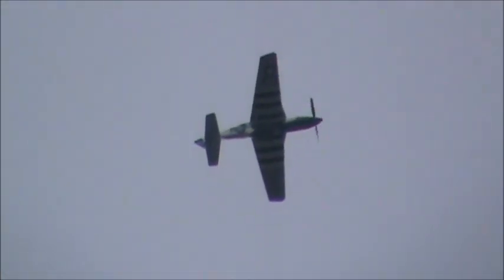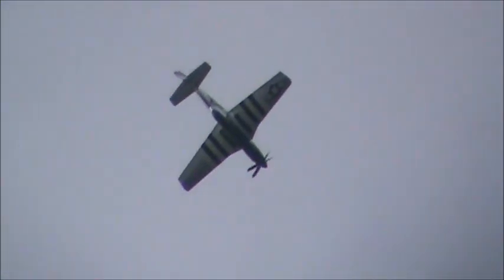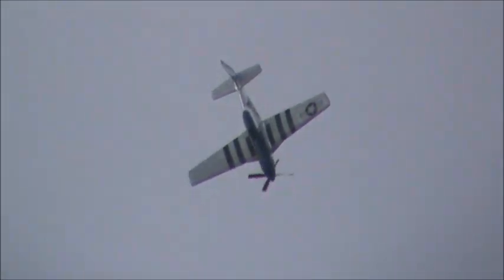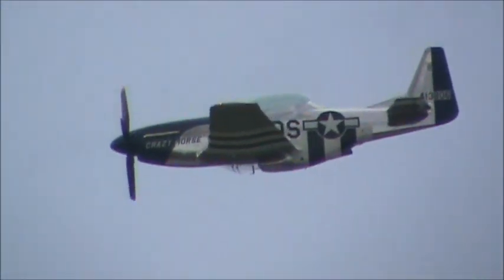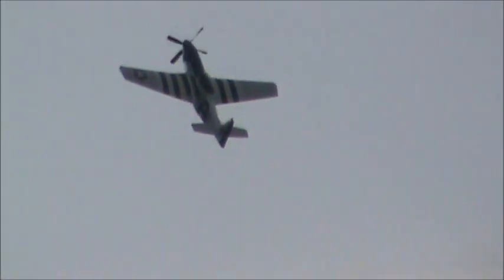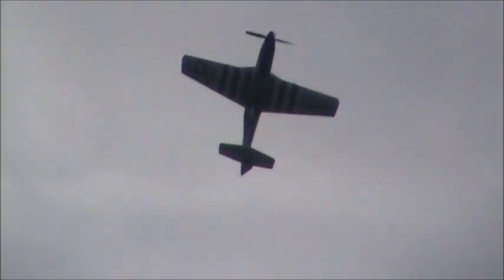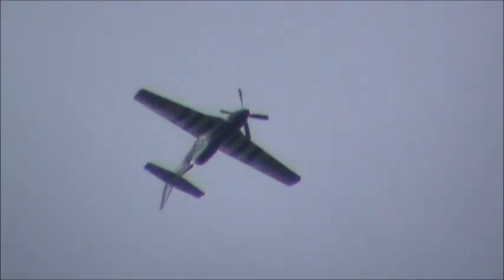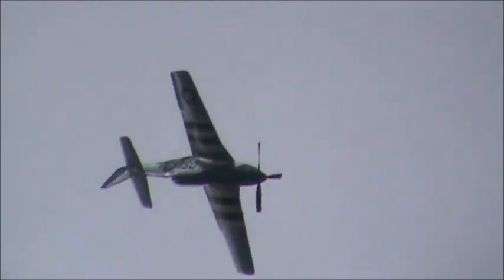Now if you look up at the loop, you can once again take in the Mustang at the end of the vertical as the P-51 comes up. That wonderful sound as it came down out of that loop is their famous Rolls-Royce Merlin engine — a 1,650 cubic inch, 12-cylinder, inline engine that produces just under 1,700 horsepower.